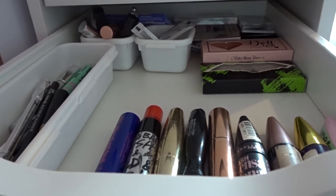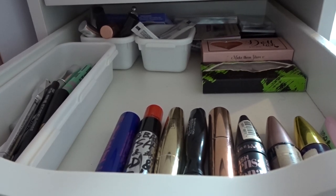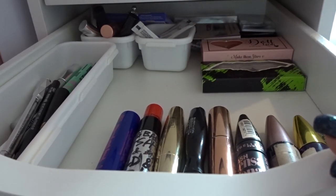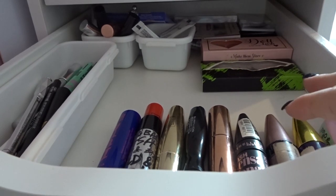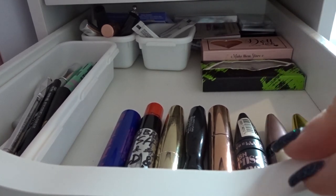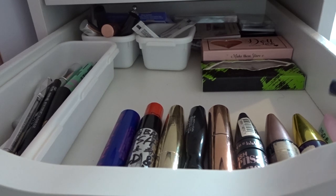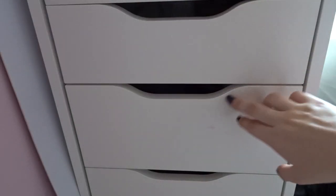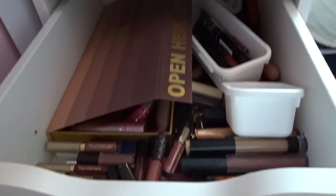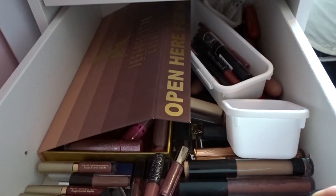Well hello there and welcome back to my channel. If you're new here my name is Alex and I post Beauty Connect videos every Wednesday and Sunday, so make sure you subscribe and put that notification bell on. For today's video I'm going to be doing the third part of my decluttering series — it will be four parts so this is the third episode. If you've seen my last video, which I'll link down below, this was the last drawer I decluttered, so today we're going to be decluttering this absolute mess of a lipstick drawer.